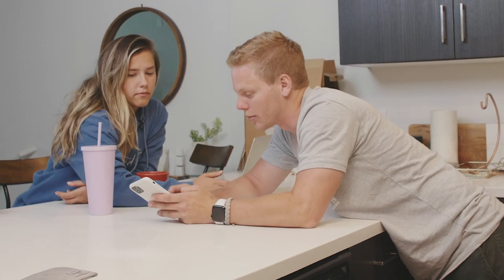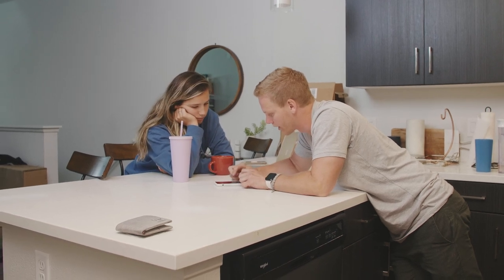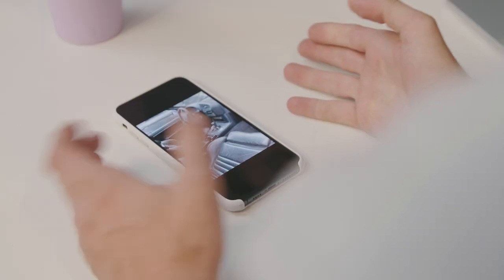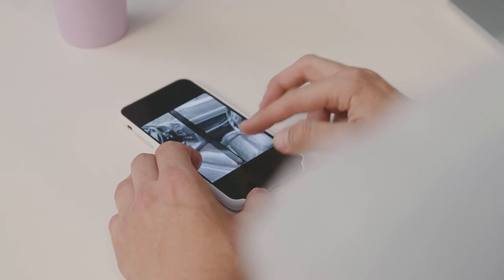We're going to check it out later today. All the seats and everything are torn up — we'll take those out. The steering wheel leather is coming off too. I was talking to Farouk and we could either go with one or two seats, but I want two so someone else can ride along.